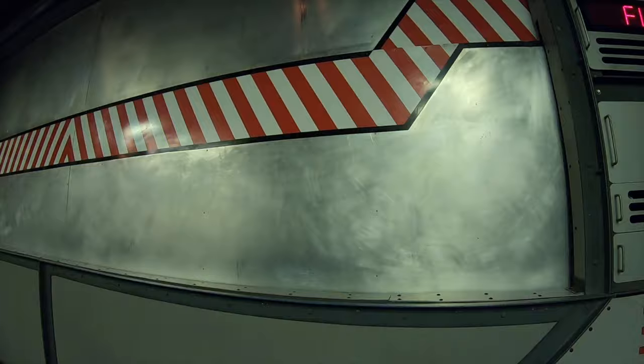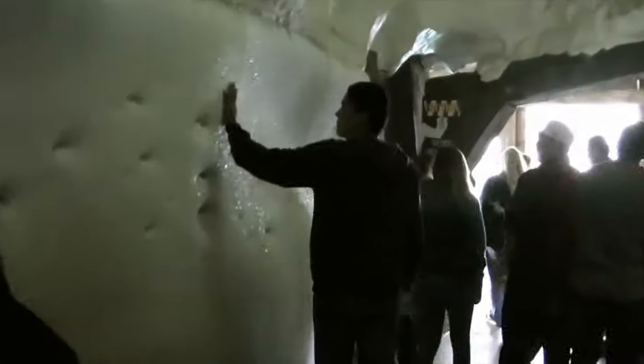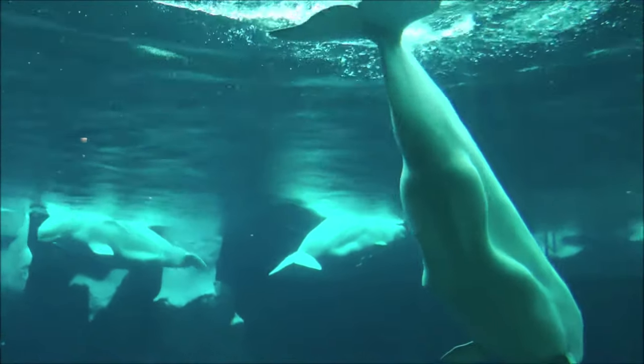The final attraction in the park is Wild Arctic, a motion simulator ride that takes you on an adventurous helicopter ride through the Arctic as you meet many different types of animals in their natural setting. You also have the option to view the video from the attraction in a small theatre if you're not a fan of motion rides. You then walk through a number of exhibits showcasing some of the animals from the film, like beluga whales and walruses.